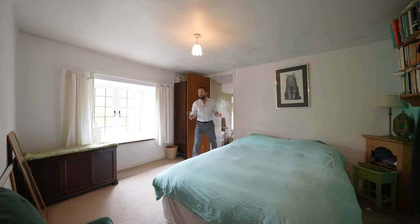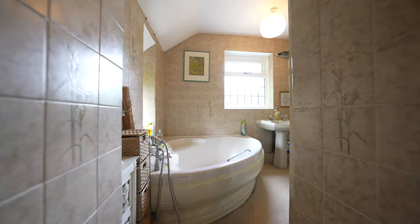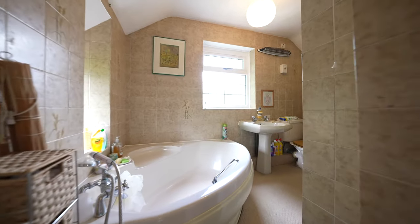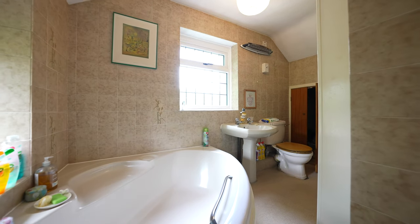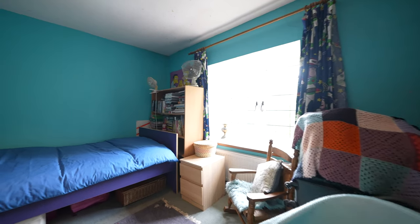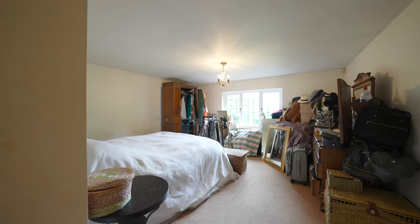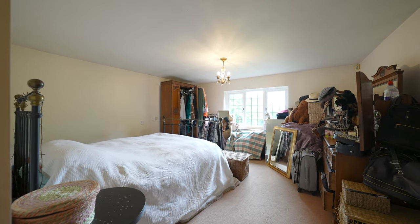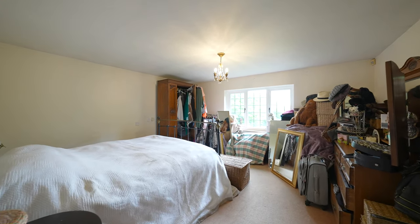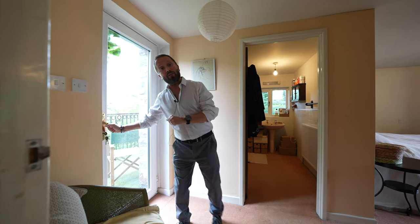Bedroom two is a lovely double-sized bedroom with window to the front and also steps down to an en-suite bathroom. The master bedroom enjoys the en-suite facility but also this balcony overlooking the rear garden.